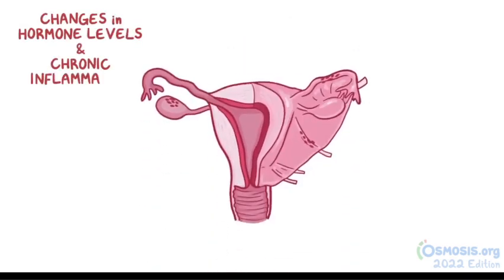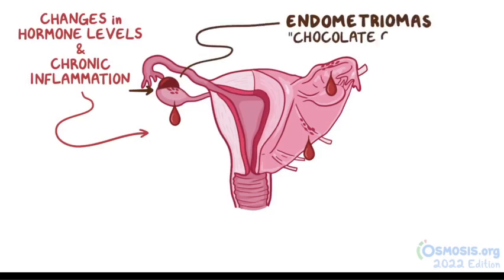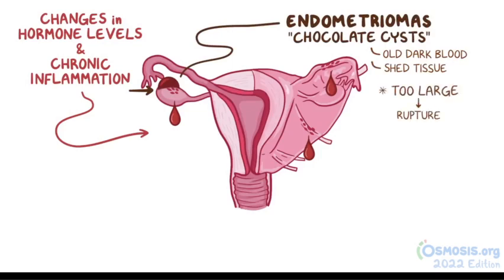Changes in hormone levels and the chronic inflammation will cause the implant to bleed, especially during menstruation. If the implant is on an ovary, it could form an endometrioma, or chocolate cyst, which contains old dark blood and shed tissue. When these get too large, they'll rupture and spill their contents, resulting in a lot of pain and even more inflammation.